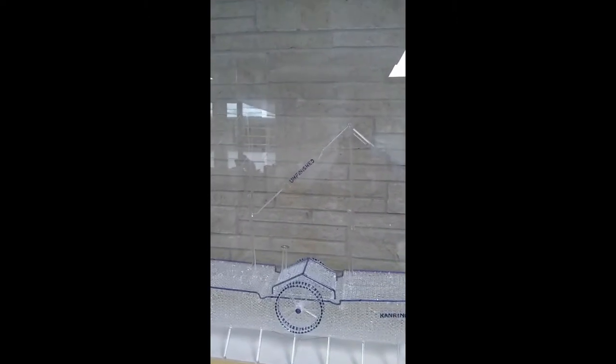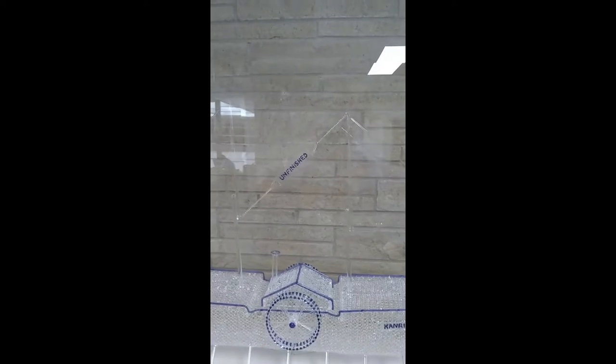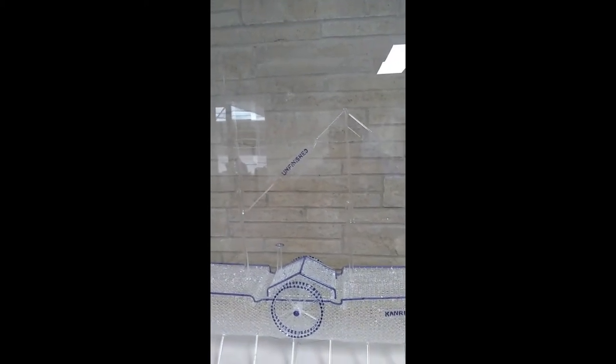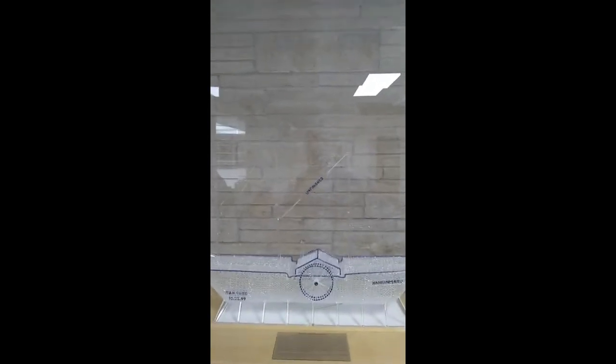This is the final sculpture he was working on, the Conrin Maru. It was a paddle wheel sailing vessel. You see the unfinished label there — that's because he died while he was in the process of working on it, and I was tasked with making the unfinished label and attaching it to the skeleton of the ship. It was fairly nerve-wracking, I have to say.